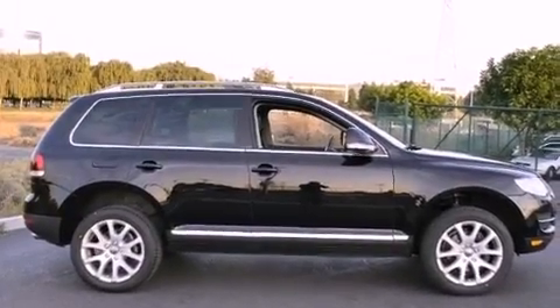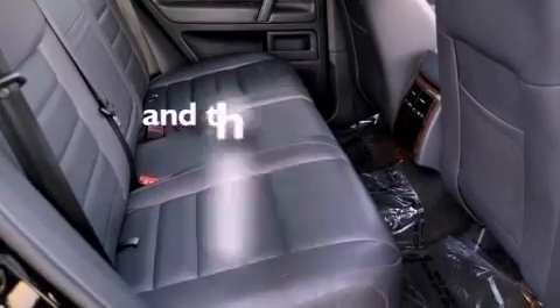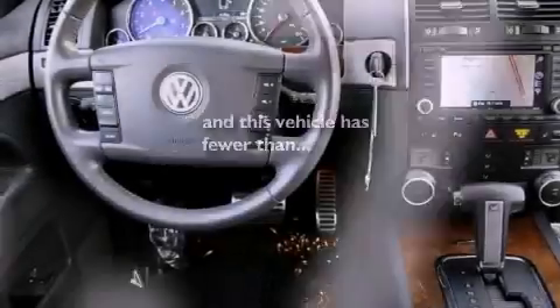Additional features include a passenger side vanity mirror, a security system, a stability control system, a split folding rear seat, and this vehicle has fewer than 56,000 miles on the odometer.